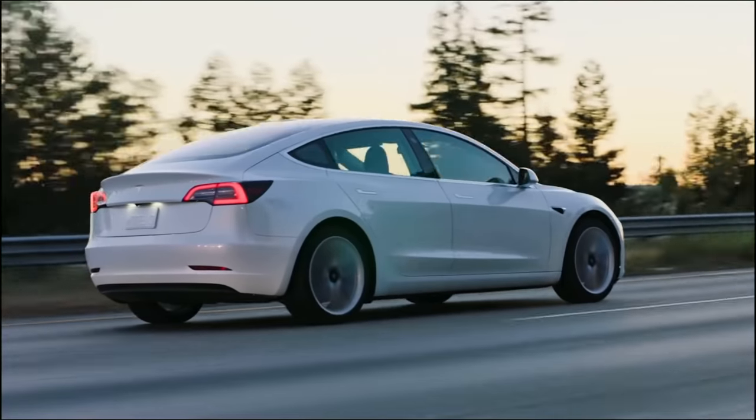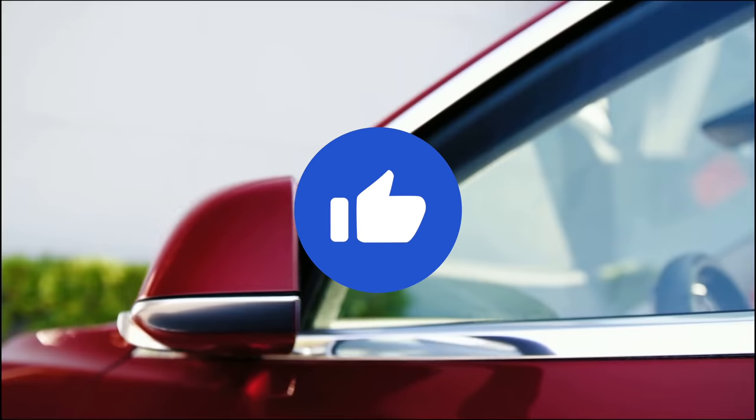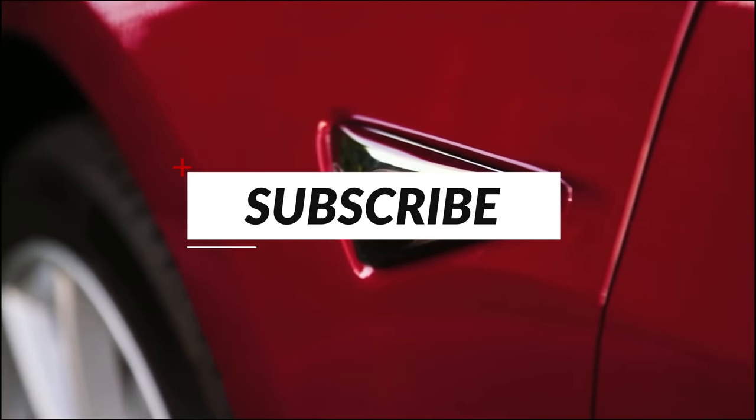We have the Tesla video of the day for you later on in the video. Make sure to leave us a like if you're excited, and subscribe to the channel if you haven't already! Let's get into it!